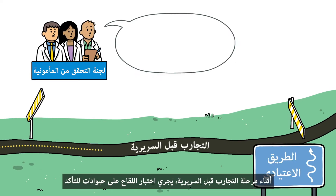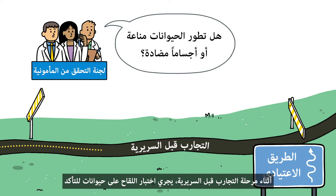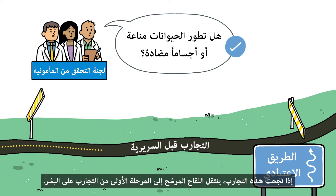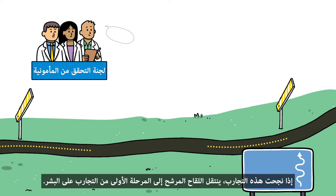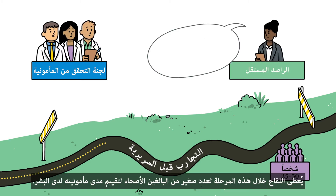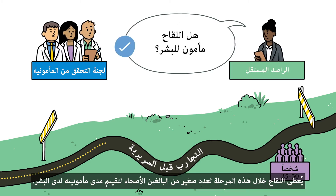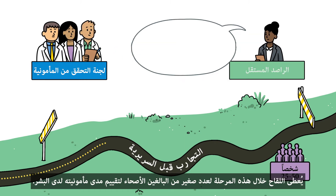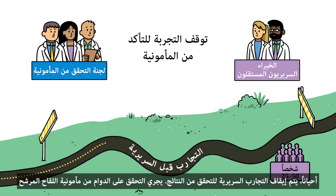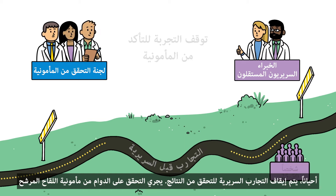During preclinical trials, the vaccine is tested on animals to determine whether they develop antibodies to the disease-causing germ. If these trials are successful, the candidate vaccine moves on to Phase 1 trials in humans, during which the vaccine is given to a small number of healthy adults to assess its safety. The results of every phase are reviewed by independent clinical experts who assess the research team's findings. Sometimes they'll pause the trials to check the results, always making sure the candidate vaccine is safe.